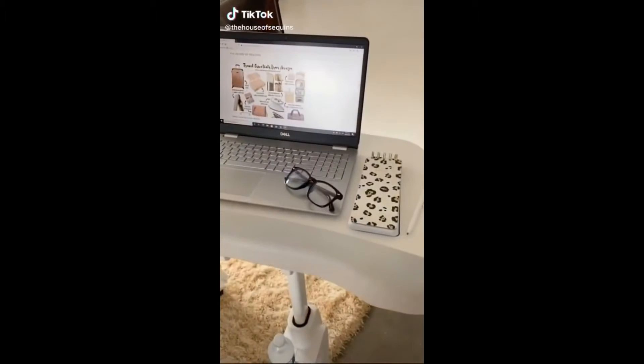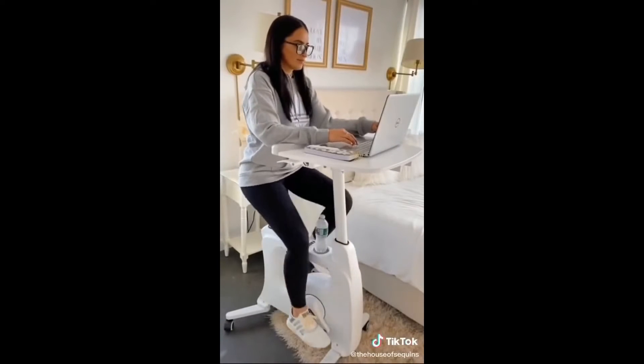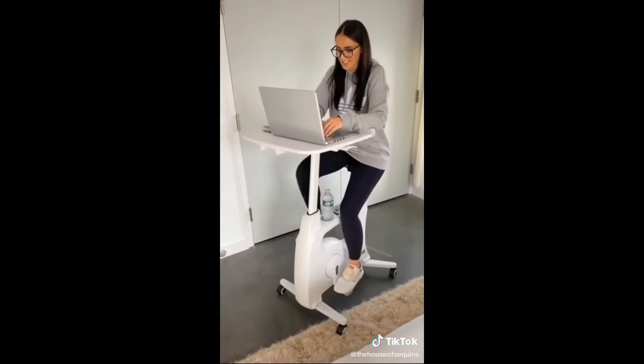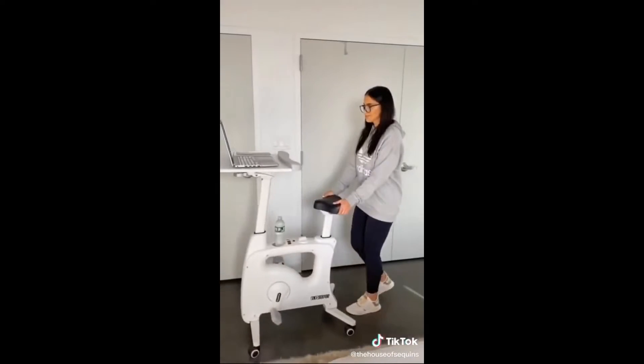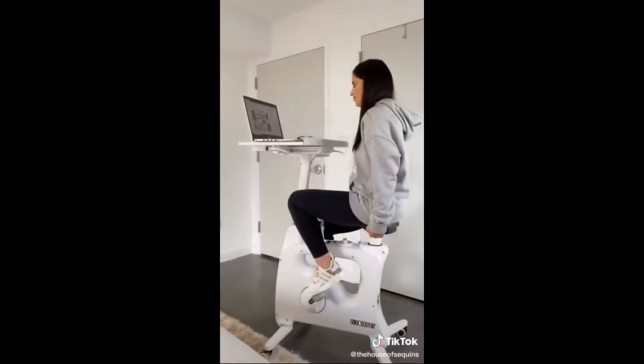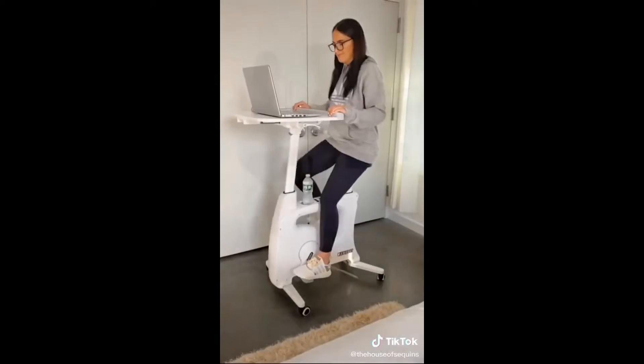Gadgets you didn't know you needed. If you're working or going to school from home, this is for you. This desk bike is a helpful tool for mindlessly staying active — perfect while watching TV, studying, doing work, or scrolling through social media. It's lightweight and totally movable with wheels, height adjustable, the desk slides, and it has eight different resistance levels. This is the ultimate multi-tasker gadget.